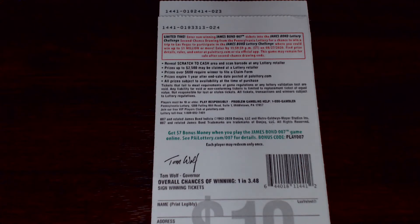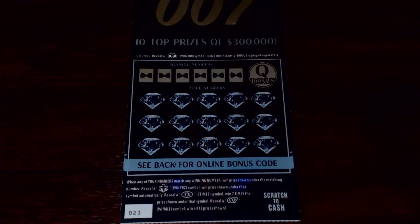The odds of winning on these tickets are 1 in 3.48. If you've not seen this ticket before: up top you have your Q bonus, and in there we're looking for a pair of binoculars to win $100. You have your matching numbers up top to your numbers below, and you win that prize. If you get the octopus as one prize, it automatically gives you 7x — seven times the amount shown. And if you get the 007, you win all 15 prizes shown. So without further ado, let's get to scratching and do some symbol searching.